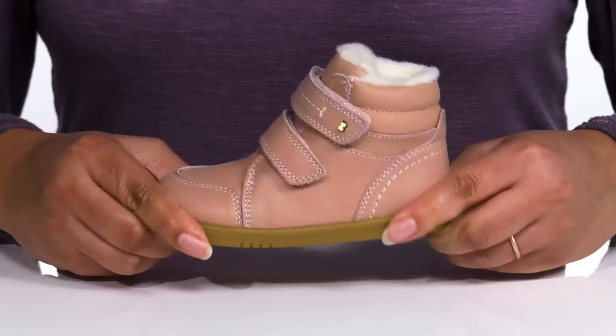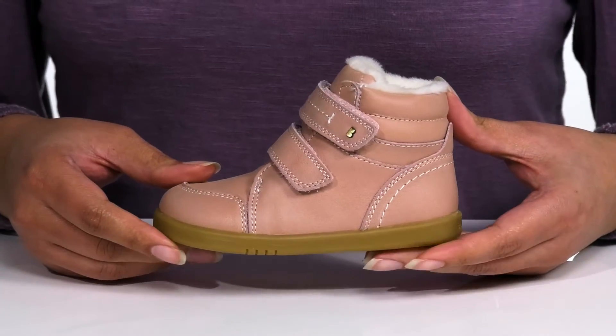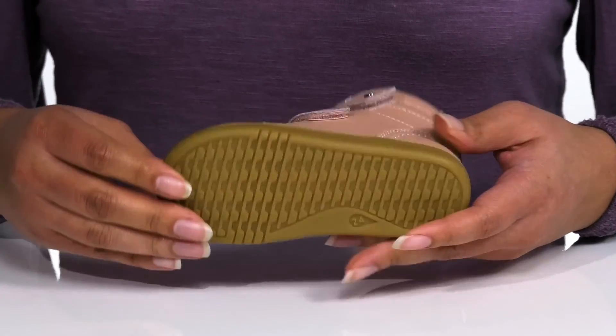The midsole has a sturdy and durable build that's made to last with some flexibility, making it great for all-day wear. And it's all on top of a durable rubber outsole that is grippy to keep them stable.